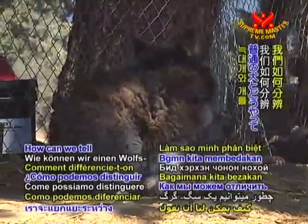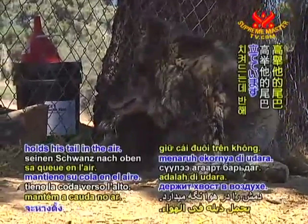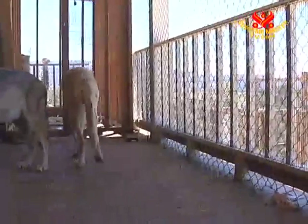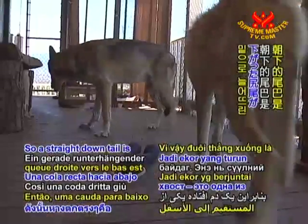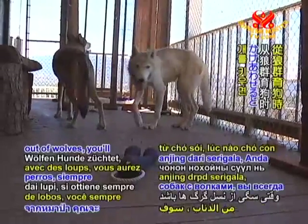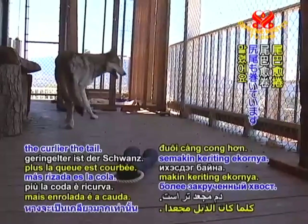How can we tell a wolf dog from a dog? For starters, a dog normally holds his tail in the air. But on Sorin, his tail goes completely straight down. So a straight-down tail is one of the telltale marks. As you breed dogs out of wolves, you'll always get a curly tail, and the further you get from a wolf, the curlier the tail.